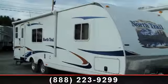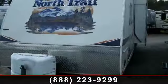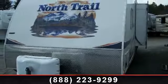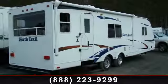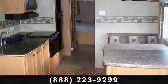Travel in style with this 2011 Heartland North Trail 28 RLS. If you are looking for an RV with quality construction and ease of towing, this may be the one. Perfect for vacationing, adventuring, or just relaxing, this travel trailer awaits you.